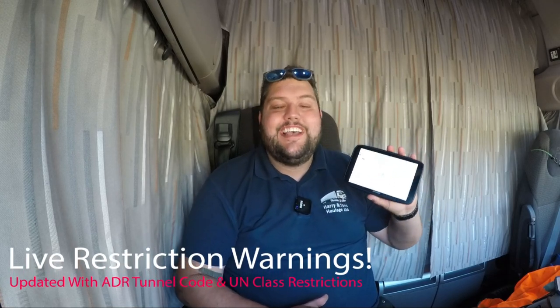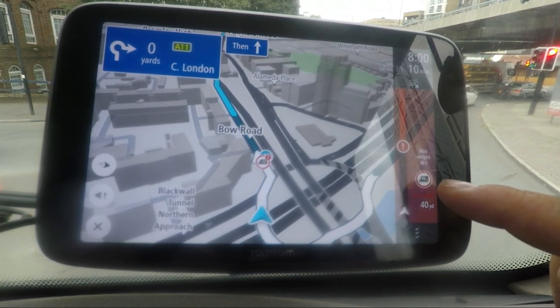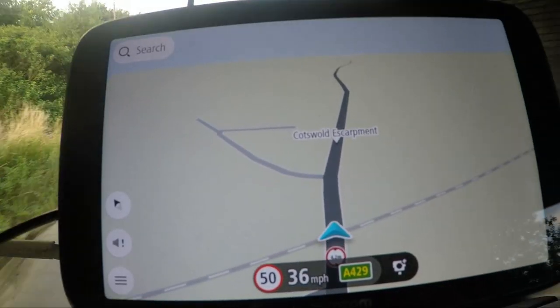My first favourite feature on the brand new TomTom Go Expert is the live restrictions. If you don't know what this is, basically when you're driving — it doesn't matter if you're on a route or whether you're driving freestyle — if you look on the map itself, I'll have some footage overlaying right now, you will be able to see at the start of junctions if there is a weight limit, a width limit, or even a height on a bridge. It's really, really handy.